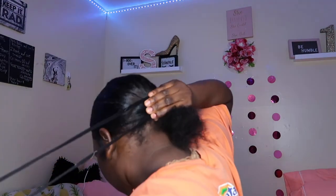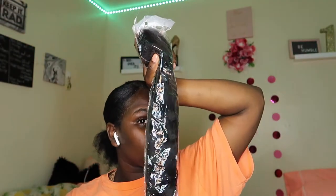When you are tying your slick backs, you don't want to do it too tight because then you will have a headache and you would have lossage of hair. You don't want that to happen. I did get this ponytail from Amazon for about $11.